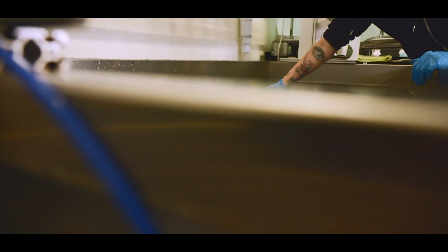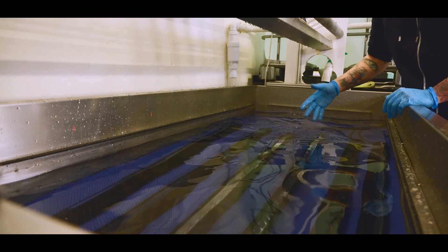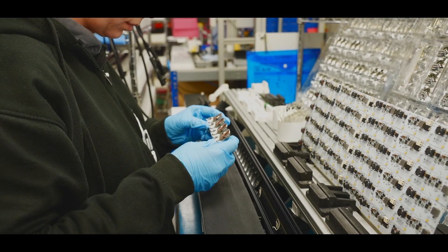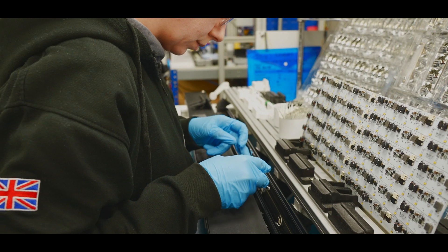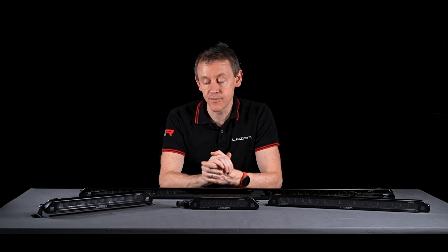Some additional specifications: linear is IP68 rated and is one of our products made here in the UK, backed up by our five-year warranty. I hope that gives you enough information about the linear product — please do check out our website for any further information. We also love to hear from our customers, so please do get in touch. Until then, see you in the next one.